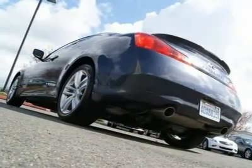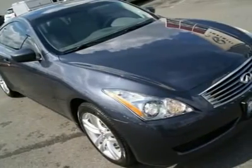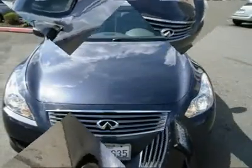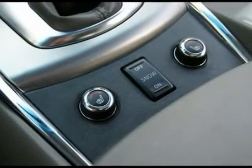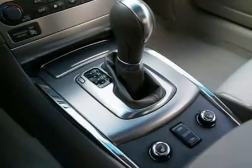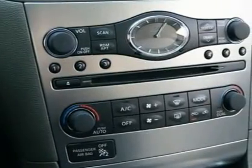Features include a navigation system, intelligent key with push-button start, power and heated front seats, side and curtain airbags, vehicle dynamic control, Bluetooth, XM radio, chip guard paint protection system, tinted windows, rear spoiler, built-in hard drive that can store thousands of your favorite songs, Bose studio sound system, power adjustable steering wheel, and lots more.